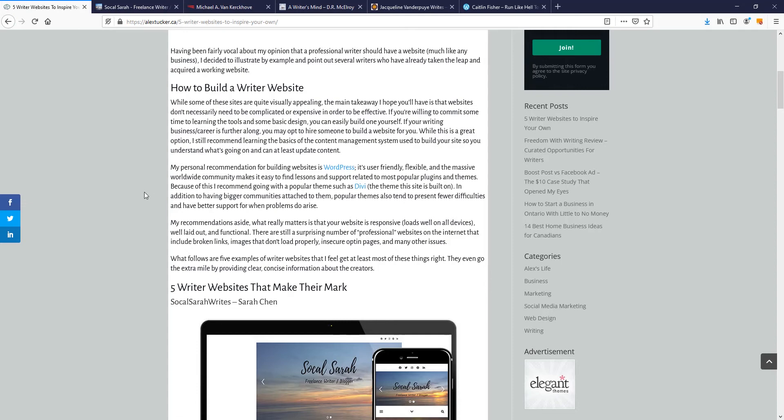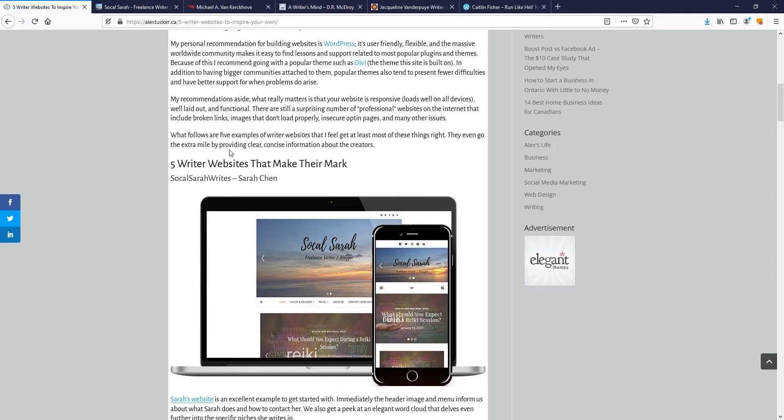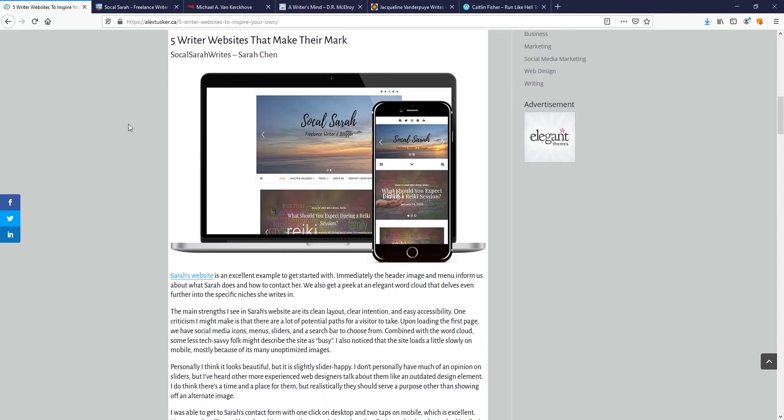WordPress is free, open source, easy to use, very flexible, and very powerful. I recommend getting a good theme to go with it — something like Divi or Astra — a theme that has a good support team behind it to help you out in the event something goes wrong.